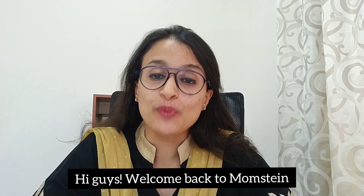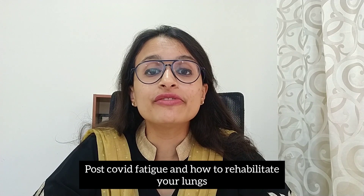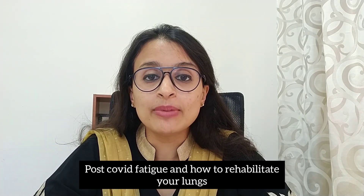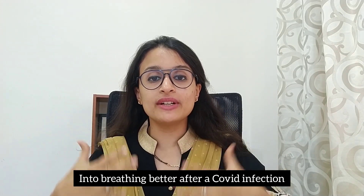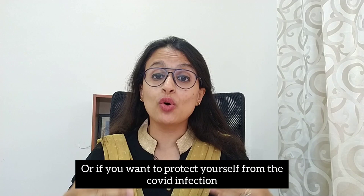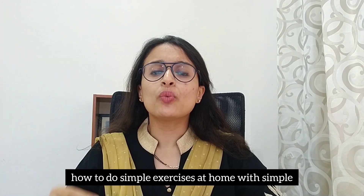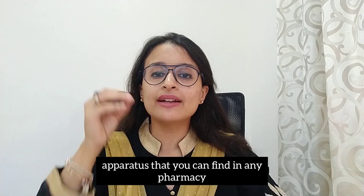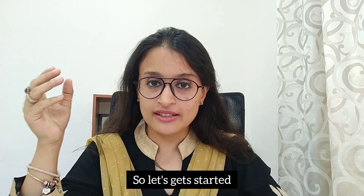Hi guys, welcome back to Momstein. In today's video, I'm going to be talking about post-COVID fatigue and how to rehabilitate your lungs into breathing better after a COVID infection, or if you want to protect yourself from COVID infection, how to do simple exercises at home with simple apparatus that you can find in any pharmacy. So let's get started.